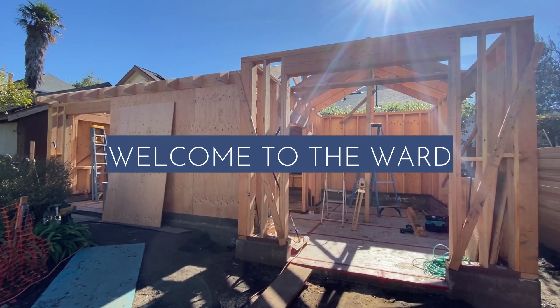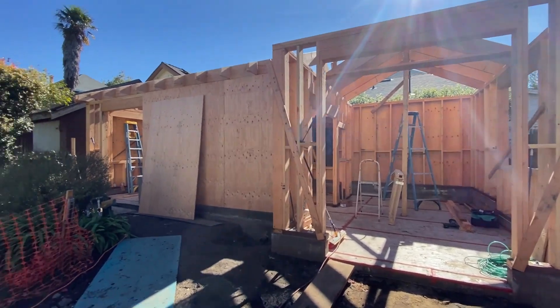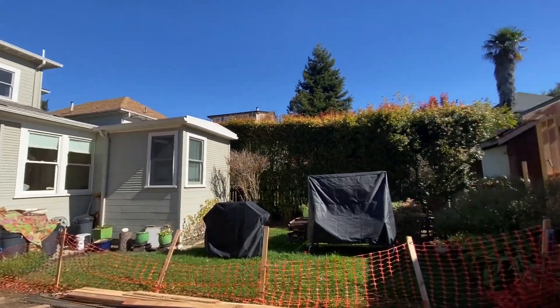Welcome to Ward. This is a version of the Grand, but it's going to have a hip roof because we have a more traditional house that we want to match.